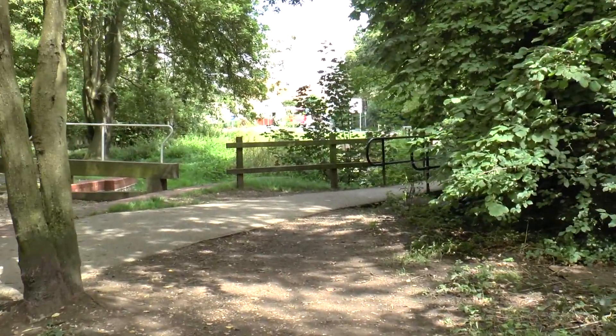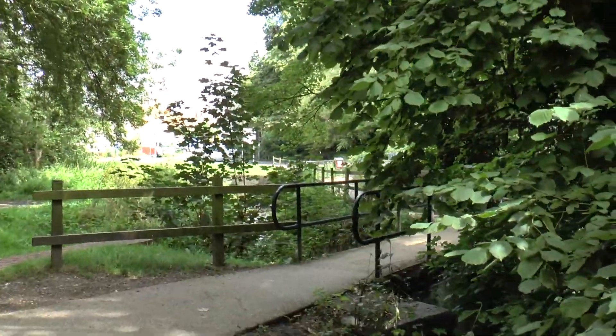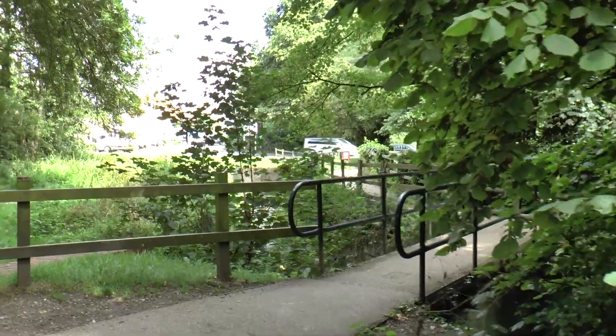Continuing our stroll we cross another bridge — not the canal this time but the River Marden. This brings us back once again to Station Road.